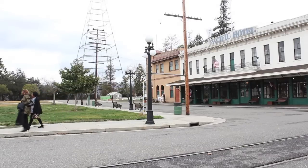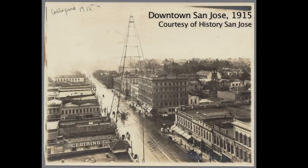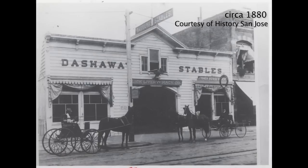Walking through History Park in San Jose, everything you see looks old. The houses, barns, and shops are replicas or restorations of original San Jose landmarks transplanted to the park to give visitors a sense of what the town was like in the late 1800s.